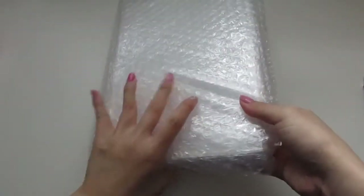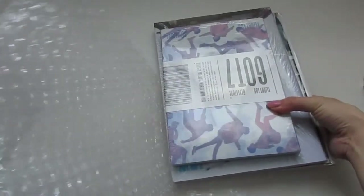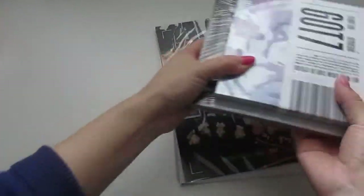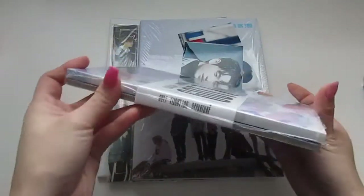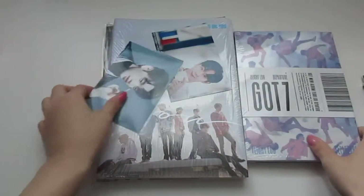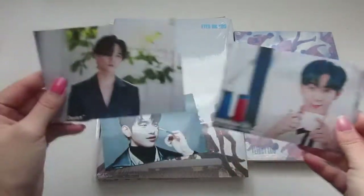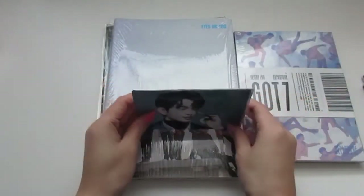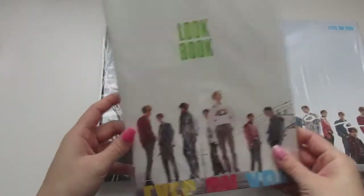Oh, it's nicely bubble wrapped. Okay, let's take a look — everything is flipped. It looks like I got GOT7's Flight Log: Departure. Oh, so cute! Oh my gosh — what are these? These must be freebies. Oh, Jinyoung, JB, and Mark — these are so cute! And these are just regular photos. Oh my gosh, I got Eyes on You as well — this is the You version, very nice.